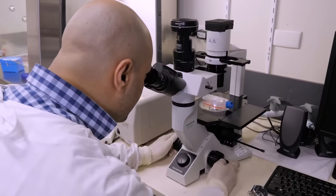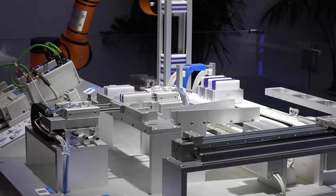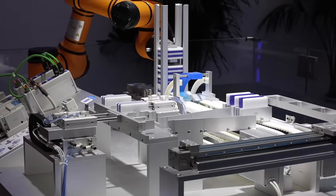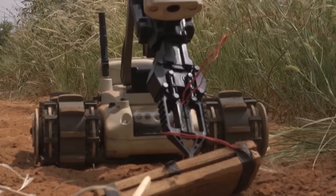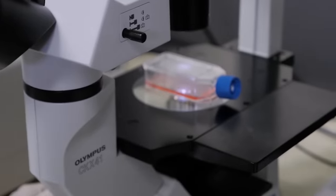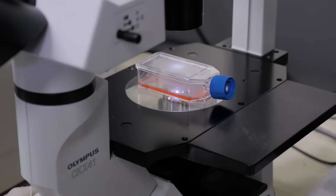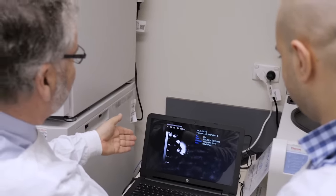Sometimes called soft robotics, the field of biorobotics is a relatively new one. Much like classic robotics, it aims to solve human problems by constructing machines. But instead of using steel, nuts, and bolts, the key raw material for biorobotics is living tissue. It's a discipline that integrates biology with mechanical design.